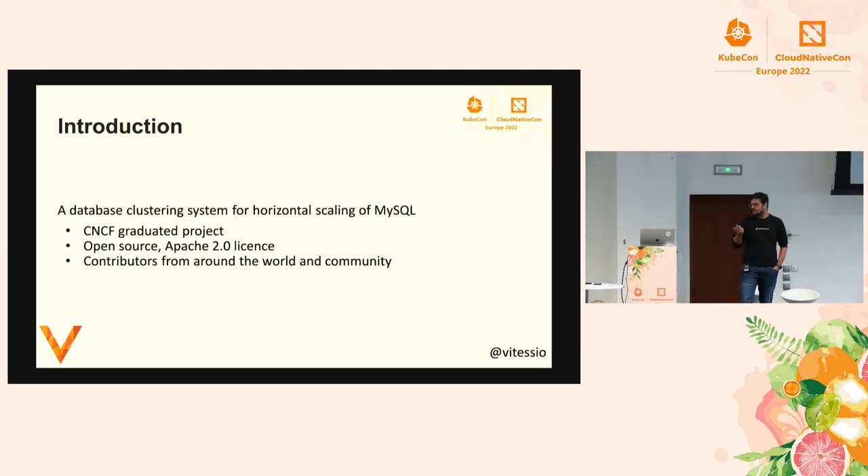Vitess is basically a horizontal sharding solution on top of MySQL, which means that if you are running out of scale on MySQL, you can put Vitess on top and it will do seamless sharding for you. That's what Vitess is at a higher level. It's a CNCF graduated project. It was started at YouTube in 2010 and was then donated to CNCF for maintenance. It's an open source project with a highly distributed community of contributors across the world.